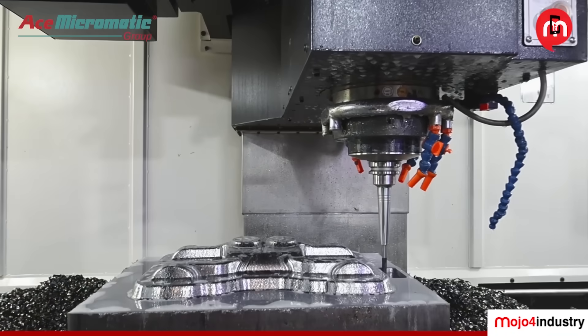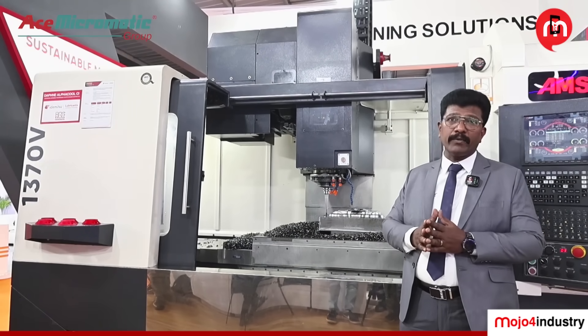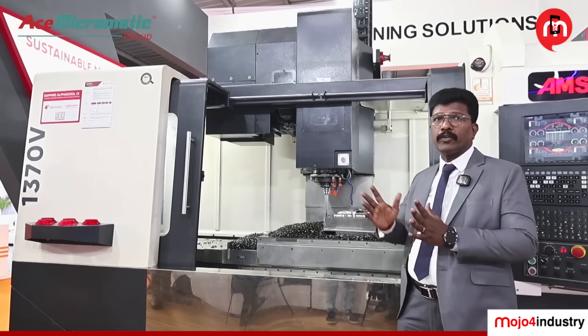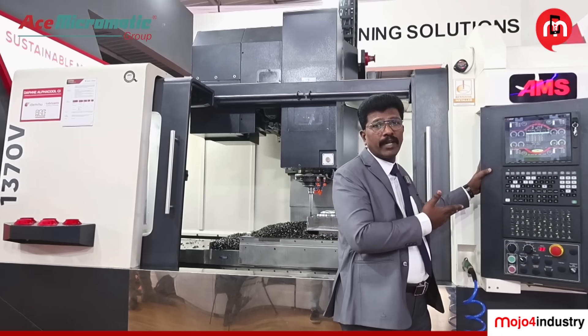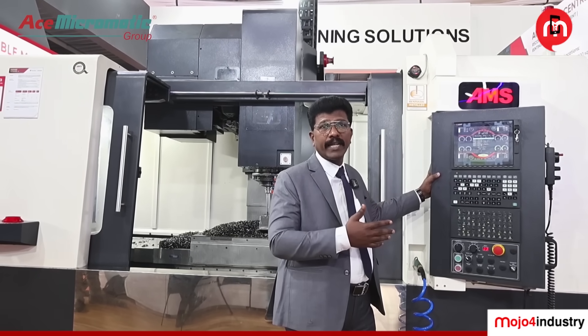We are displaying our machine with BT40, 8000 RPM direct-driven spindle, 11 bar, 15 kilowatt spindle power, with a 24-tool ATC. From the controller point of view, we are offering the Mitsubishi latest controller. The model is called Mitsubishi MIT VA — it's an advanced version.